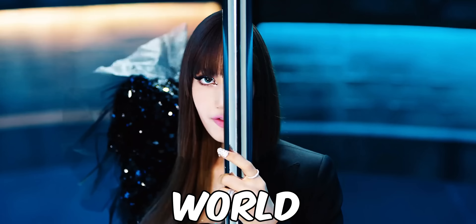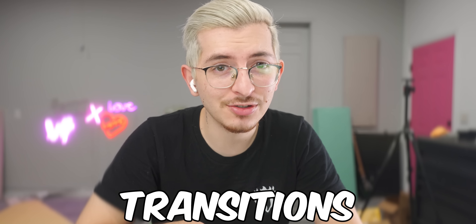K-pop has some of the best transitions in the world. Today we're taking a look at the best transitions in K-pop.